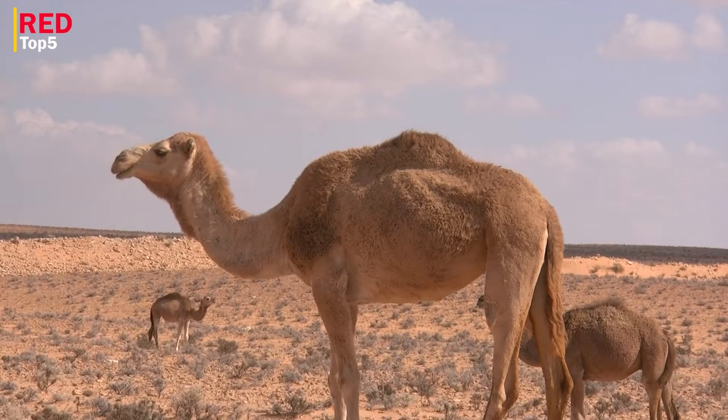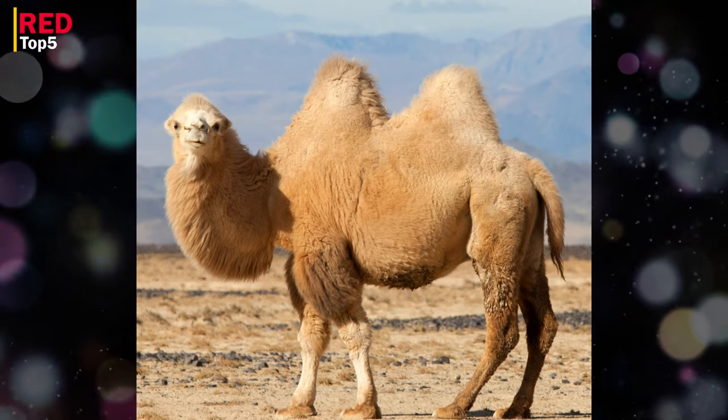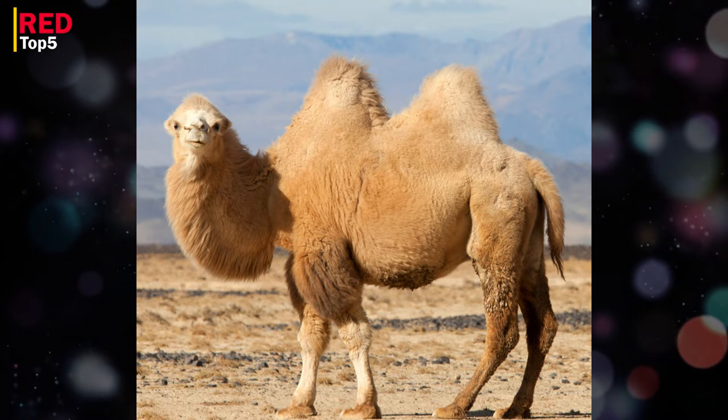Number four: camel. The humps on their backs and the capacity of camels to endure in the harsh desert environments of Africa and the Middle East make them unusual creatures. Dromedaries, Bactrians, and wild Bactrians are the three species still in existence today. Long domesticated, camels are an essential mode of transportation in the deserts.